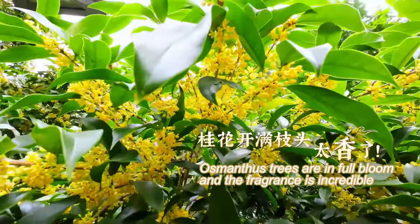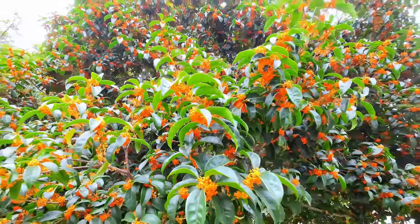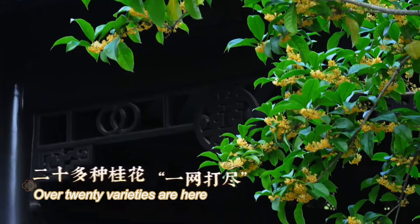Osmanthus trees are in full bloom and the fragrance is incredible. Golden osmanthus, silver osmanthus, orange osmanthus — there are over 20 varieties here.